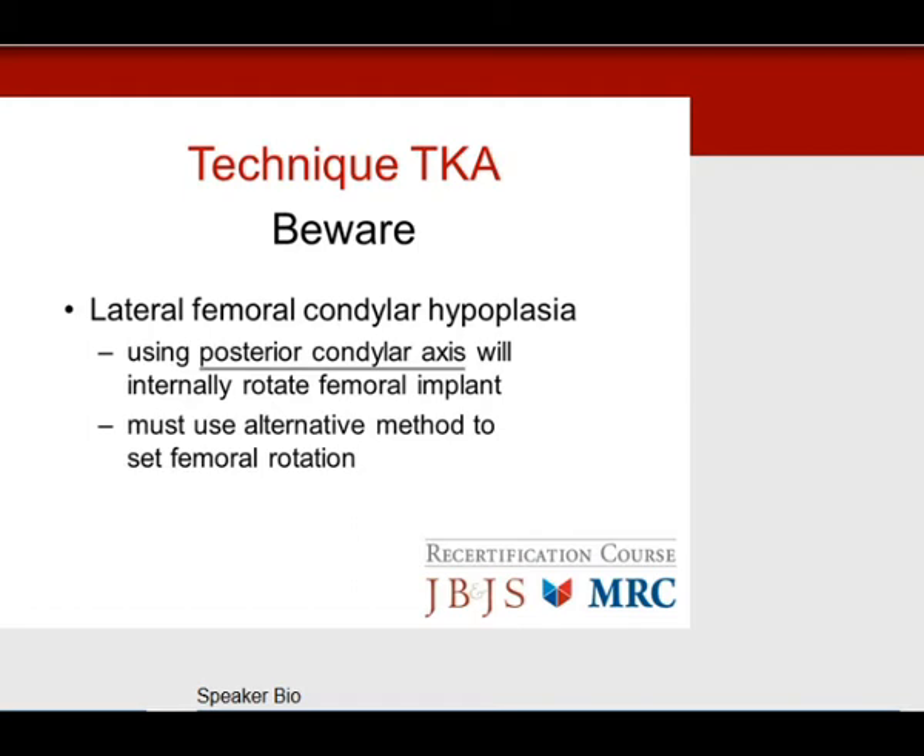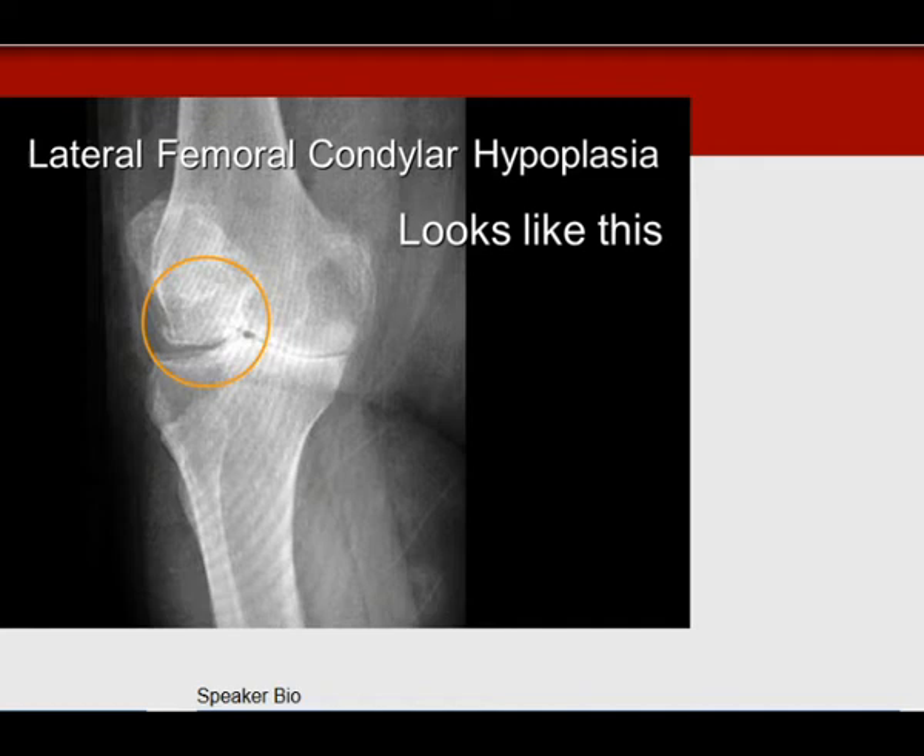Beware of lateral femoral condyle hypoplasia. If you use the posterior condylar axis by placing two footpads under the femur, you will be left with an internally rotated femoral component, because the hypoplastic lateral femoral condyle is much smaller and 3 degrees is not enough. Instead, use the epicondylar axis or the AP axis of Whiteside to externally rotate the femur to match the flexion gap. If you see a small lateral femoral condyle on x-ray, avoid the posterior condylar pads for referencing rotation.